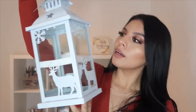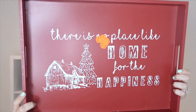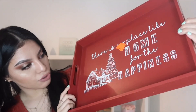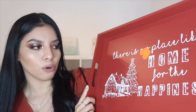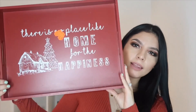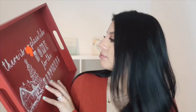I regret not getting the red one too because now looking at it, it's so cute. The last item is another Christmas piece — it's a large decorative table sign for 1.99 that says 'There is no place like home for the happiness.' I thought it was really cute and I'll be able to use it for Christmas.